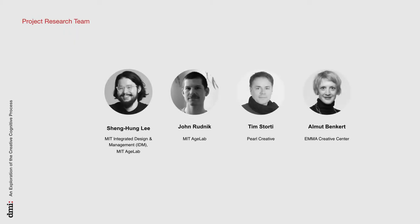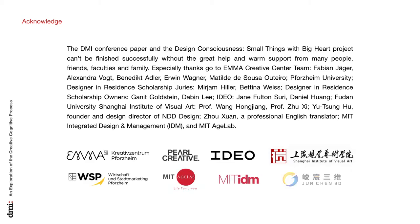Today's presenter is myself, Sheng Hong, from MIT IDM program, and my team members are John, Tim, and Almond. We really appreciate our family: DMI, Emma Creative Center, Pearl Creative, IDEO, Fudan University, Shanghai Institute of Visual Arts, Junchen 3D, MIT, MIT HLAB, and all the people who fully supported and sponsored this research project.